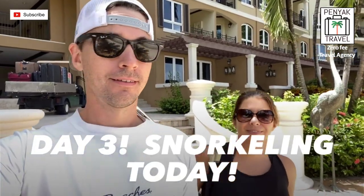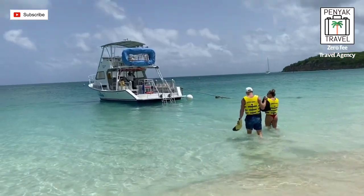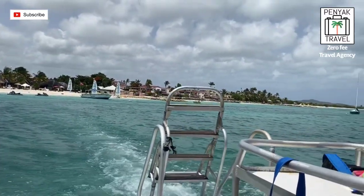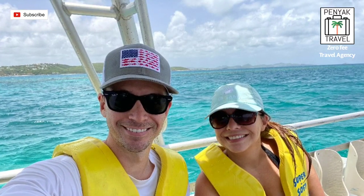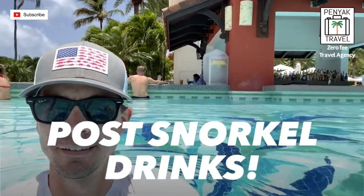Day three, starting the day off with some snorkeling. Going snorkeling today — should be fun. Looks like a beautiful day to snorkel. That's where we're going.